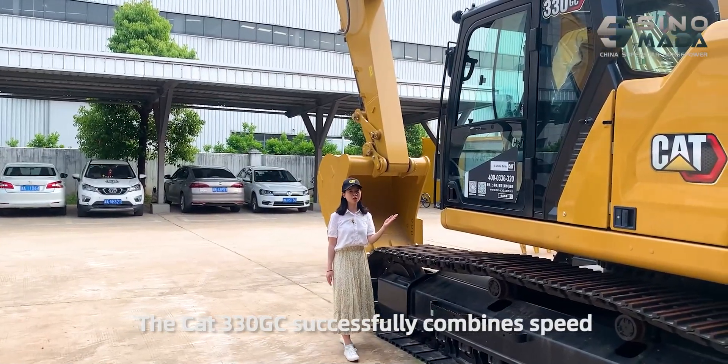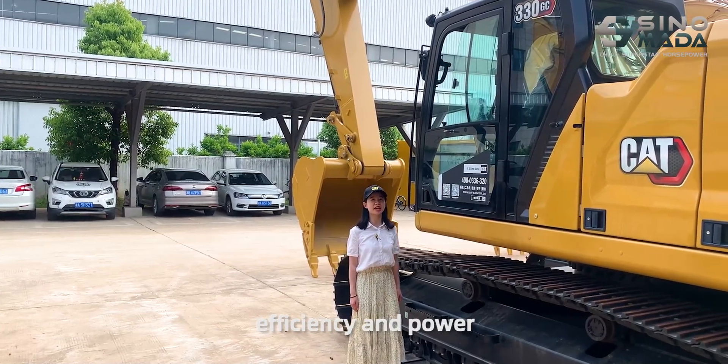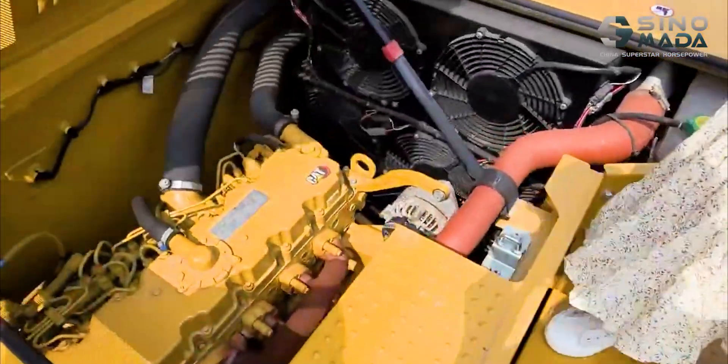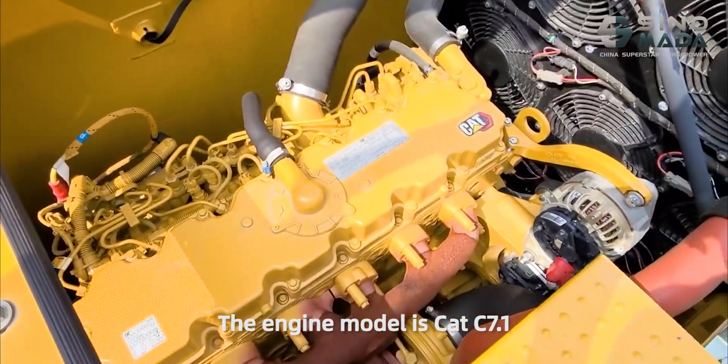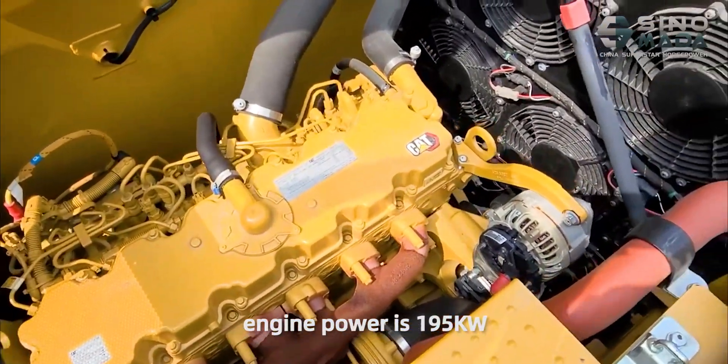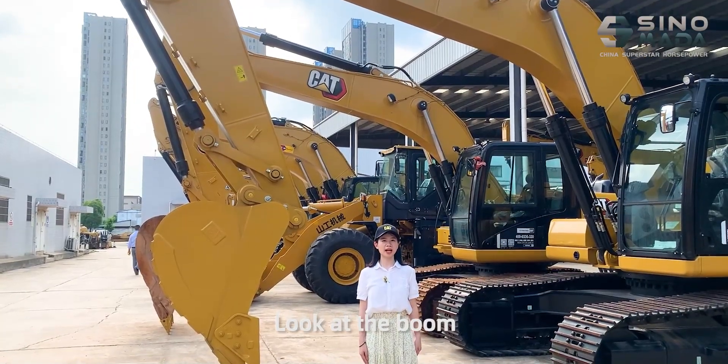The Caterpillar 330GC successfully combines speed, efficiency, and power. The engine model is the Caterpillar C7.1, with an engine power of 195 kW.